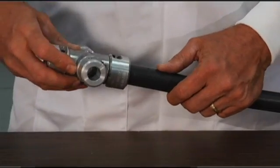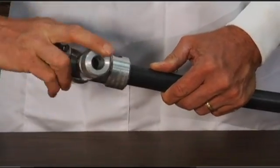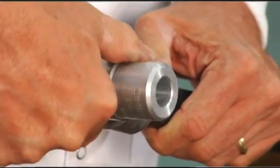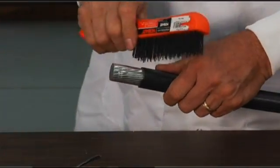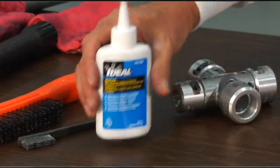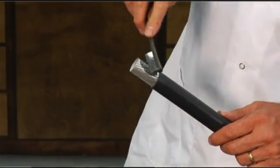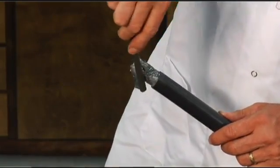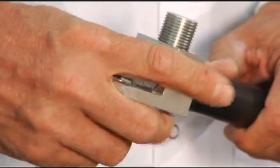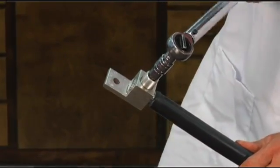Strip the insulation from the conductor by using either a knife or an appropriate stripping tool. When penciling with a knife, care should be taken not to nick or damage the individual strands. After the insulation has been removed, wire brush the conductor and apply a UL listed joint compound. Connector manufacturer's instructions include this step for both aluminum and copper conductors. Finally, tighten the connection per the connector manufacturer's instructions using their published torque requirements. Torque values are the same for copper and aluminum.